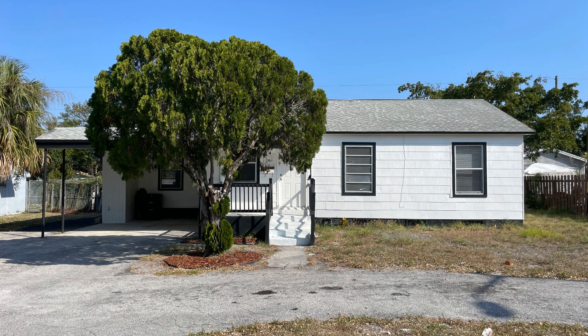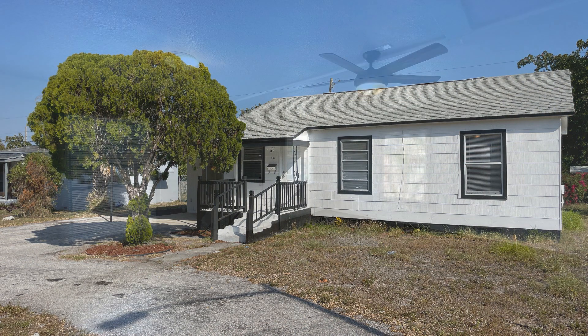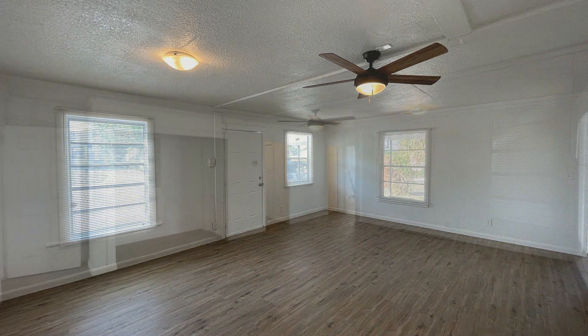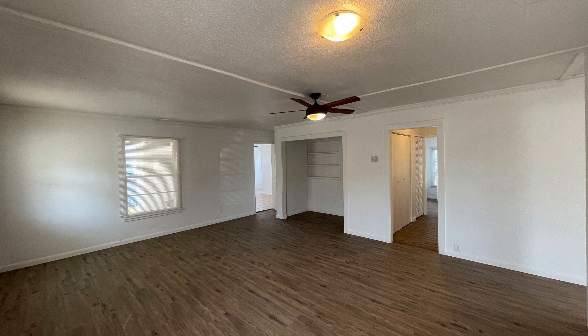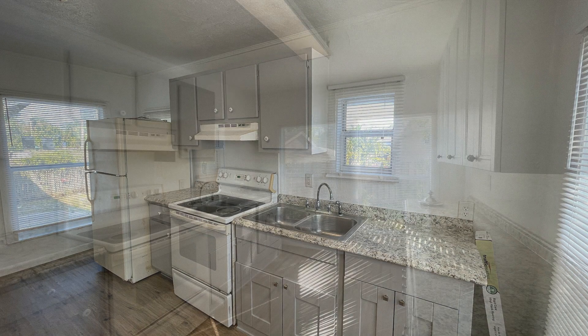It features 1221 square feet of living space and beautiful flooring. The living room is spacious and has plenty of natural light. The cozy kitchen boasts charming countertops and storage cabinets.